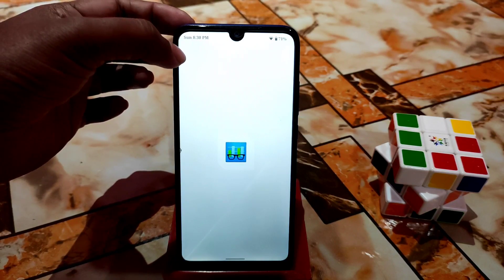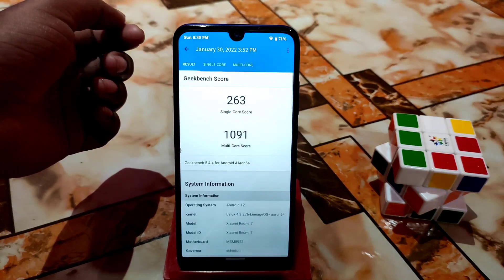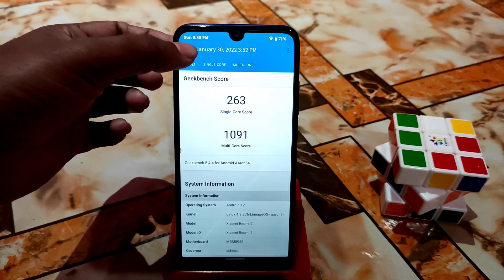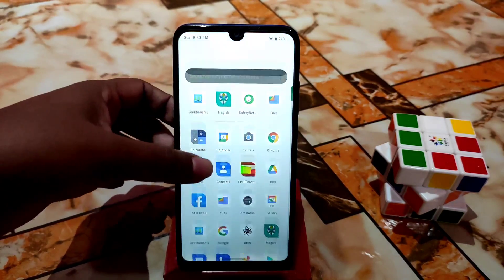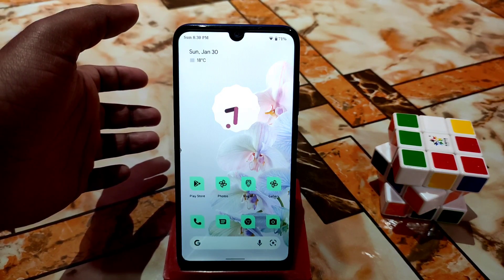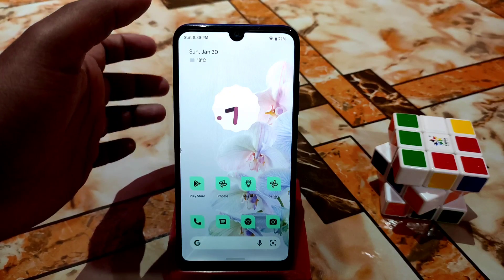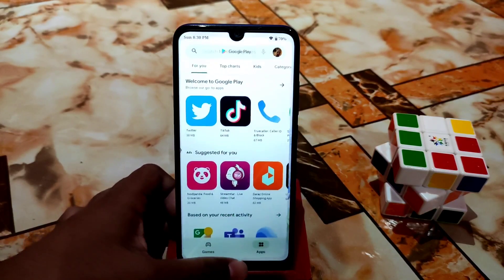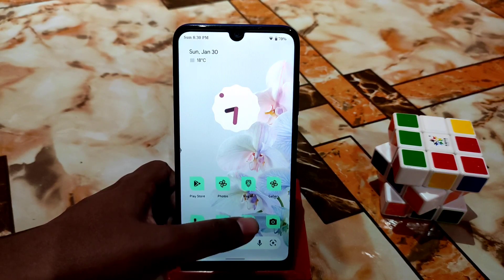Here's the Geekbench score — single core is okay, multi-core is a bit lower, but I don't believe in these numbers. I played games and got really great performance. With the right module, you can get a constant 60 FPS in PUBG Mobile. The smoothness is mind-blowing — no lag or stutter at all.